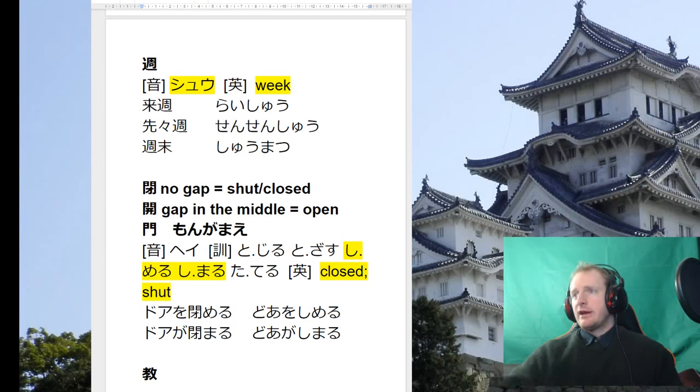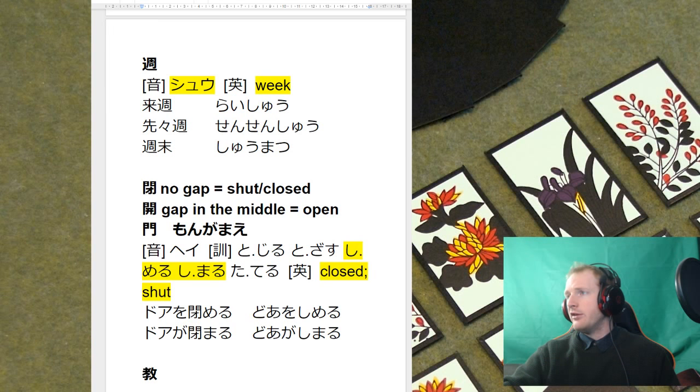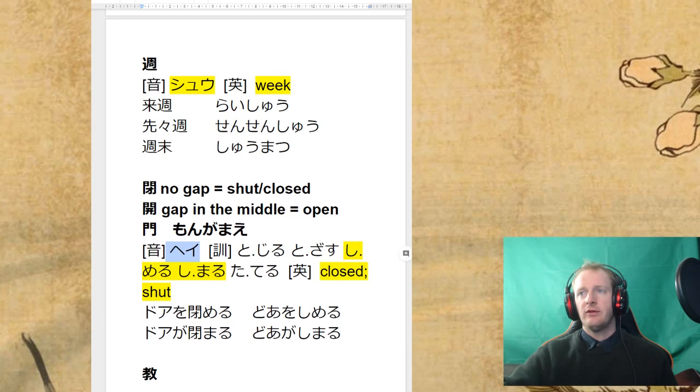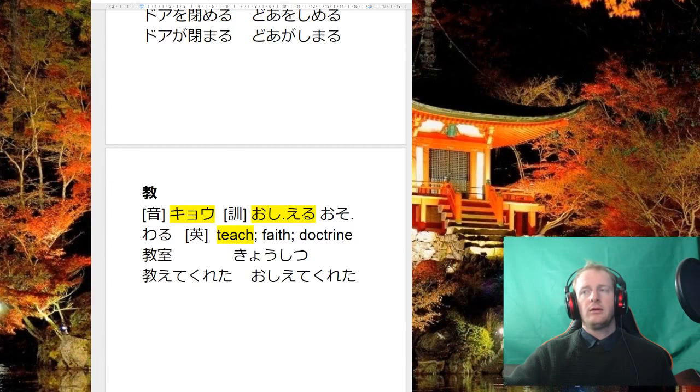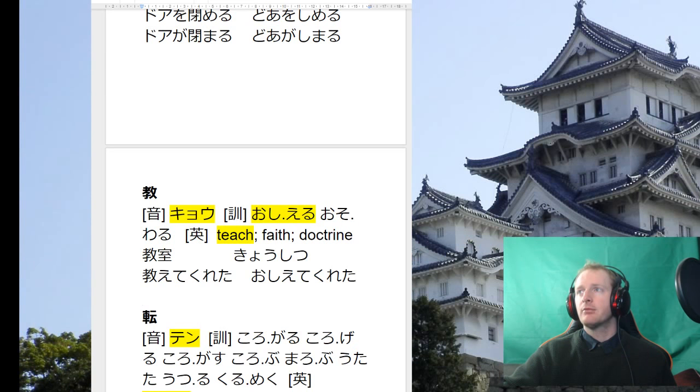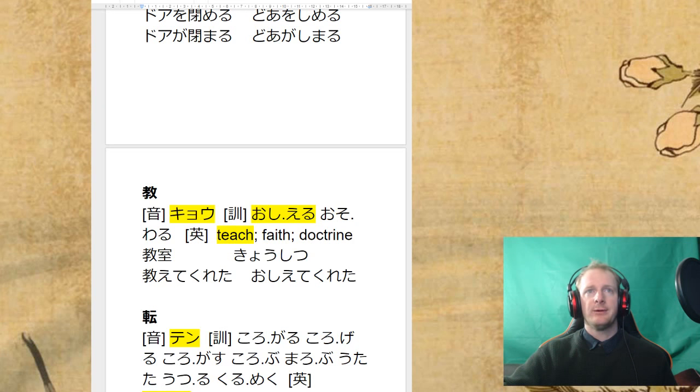Akeru is in the next video — 12 strokes. You don't have to know the onyomi for shimeru. Sorry if it's lagging — getting a few dropped frames. I'm doing a local recording so I'll upload the video directly if the livestream is annoying.